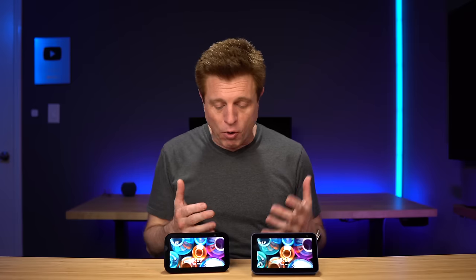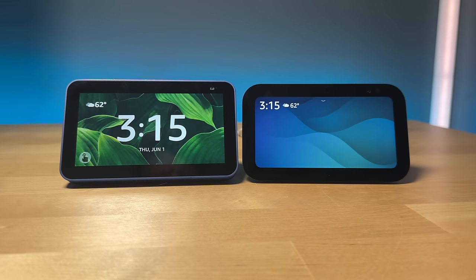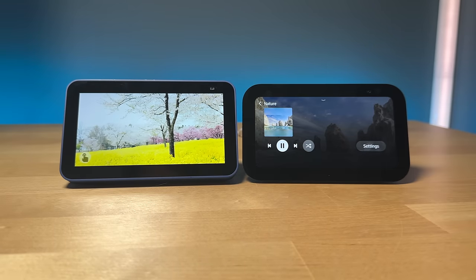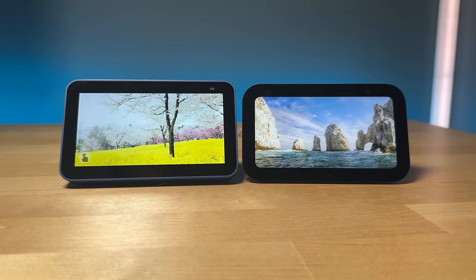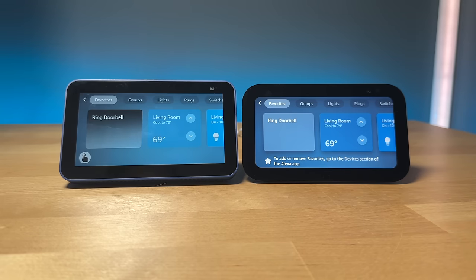Now let's talk about performance and the new software. From a performance standpoint, not a huge difference. This does have the AZ-2 processor, which is supposed to give you a 20% speed increase. I do notice that things open up a little quicker, but when it comes to things going to the cloud, that's where it slows down and you really don't notice much of a difference. When you're navigating through menus, that's where I see a little bit of the speed increase.